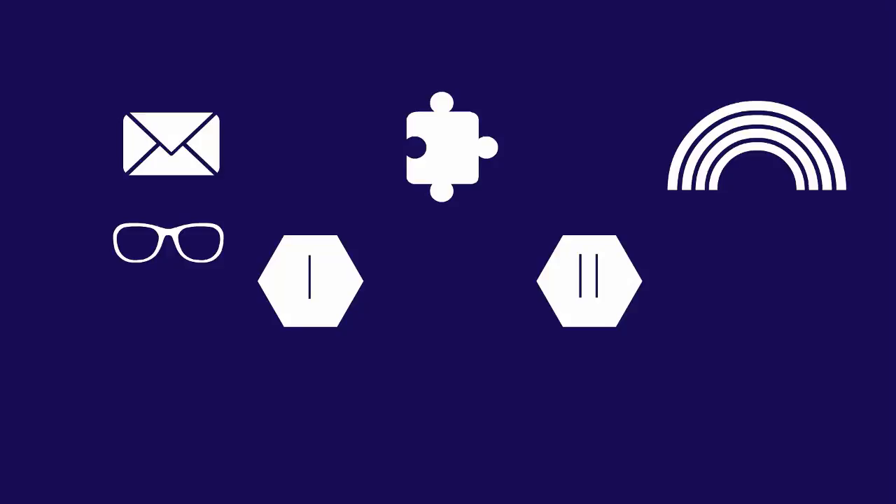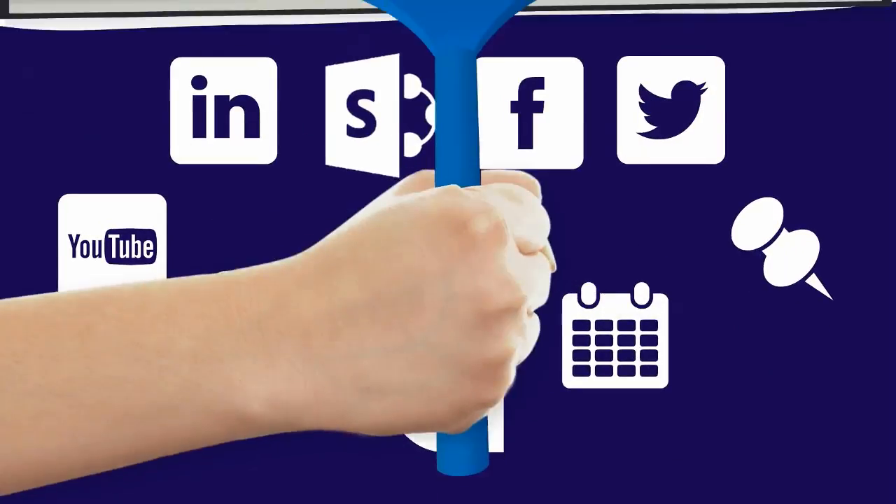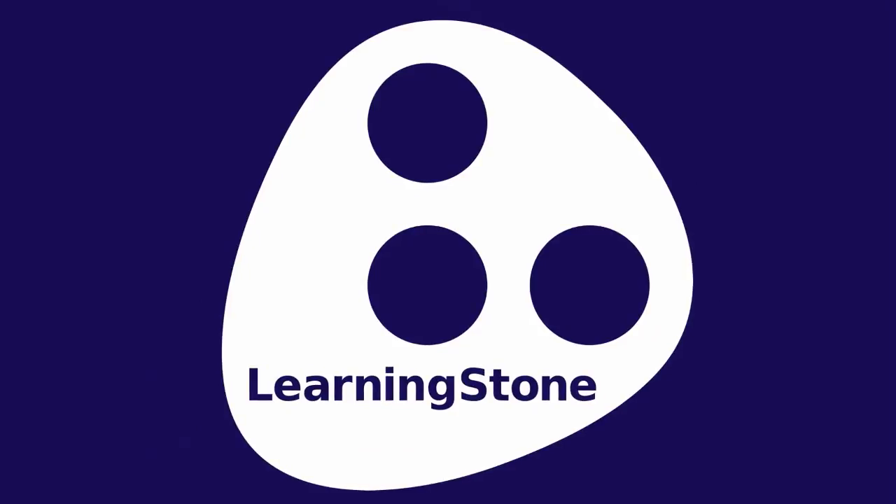So, why Learning Stone? Well, to start off with, it makes things so much easier. Maybe you were using Outlook, Dropbox, Facebook, SharePoint, and other tools. Now you can offer all your learning and communication through one beautiful platform — the Learning Stone platform. And besides, it saves so much work. Once you've set things up, you can use your setup again and again.